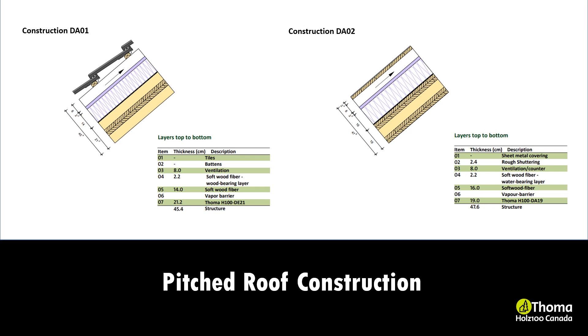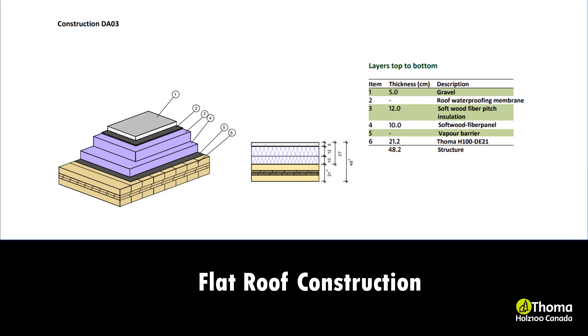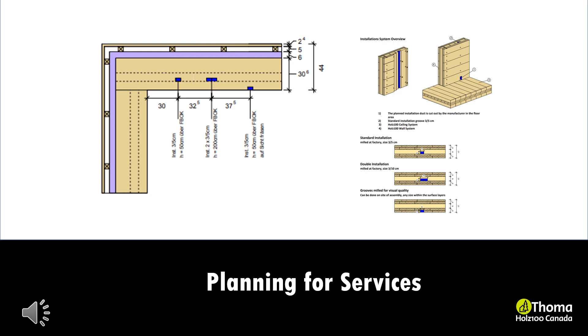Planning for services: three by five centimeter shafts for electrical service lines are pre-milled into the core of the Holtz 100 walls, ready to lay cables before delivery. In the case of increased rough-in requirements, several shafts can be milled next to each other. Access to the shafts is provided at the floor level, and the electrician can drill holes at the desired height to lay cables. Should the locations for services need to be modified on-site, grooves of any size can be milled within the surface layers. Water pipes are not integrated into the walls — these are veneered with a facing layer and routed via fall shafts.